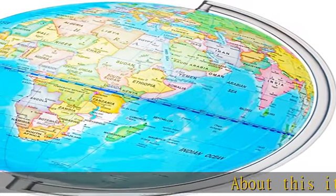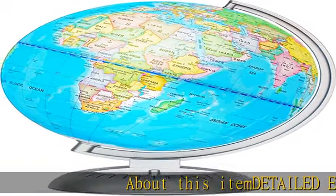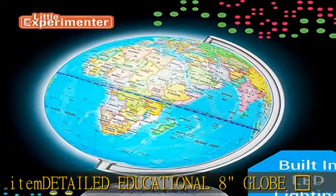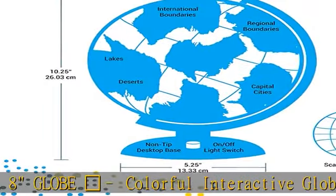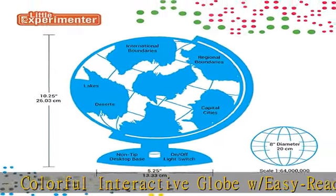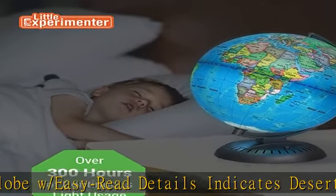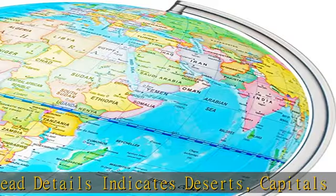Detailed educational 8-inch globe. Colorful interactive globe with easy-read details indicating deserts, capitals, and continental, international, and regional boundaries. Lights up for use in the dark. Illuminated world globe features switch-controlled LED lights, so it turns into a beautiful lighted globe for night-time learning.